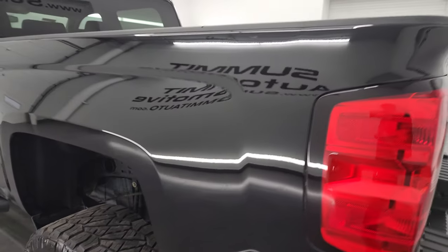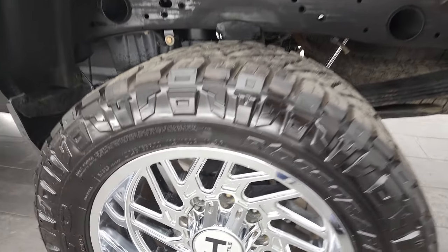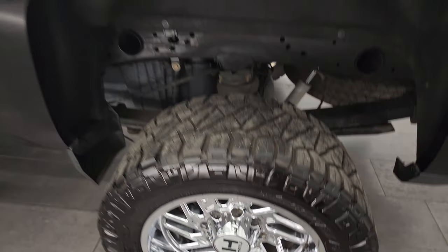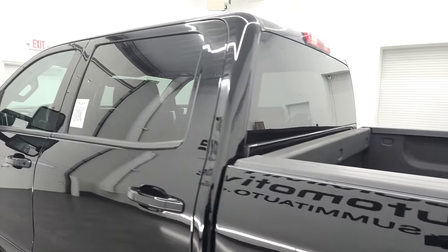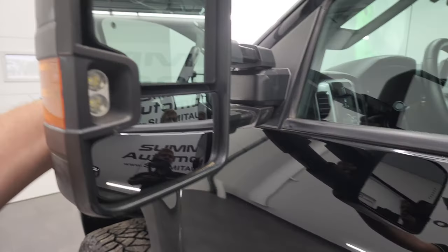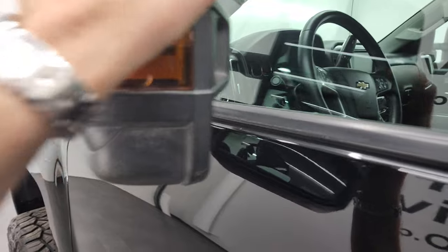That spray-in bed liner goes onto the tailgate as well, which is really nice. The tailgate shuts nice and easily. The back rim is in excellent shape. Down the rest of the side of the truck, the cab and doors all look really good. It does have telescopic tow mirrors — they telescope out like so and fold in like that.